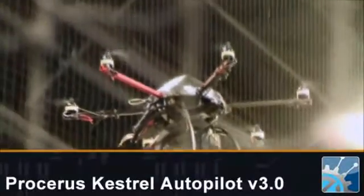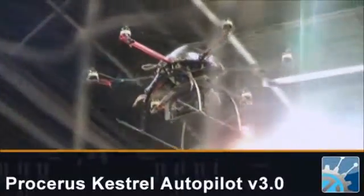Hi, it's Bill Wong. I'm speaking with Neil Johnson of Proceris Technologies, and we're going to be talking about their Kestrel Autopilot system. Could you tell us a little bit about the company first?